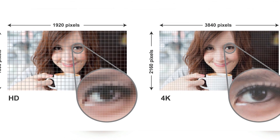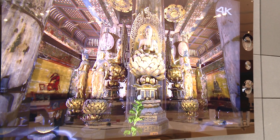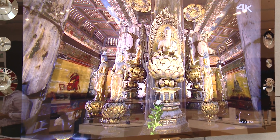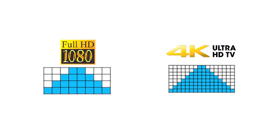4K not only refers to the number of pixels a TV screen has, it can also refer to how detailed the capture process was of a particular piece of content. Now how does 4K compare to today's high-definition TVs and video? The additional pixels of 4K mean that a more detailed picture is possible.